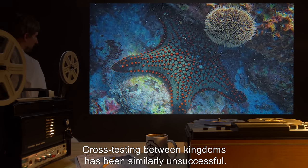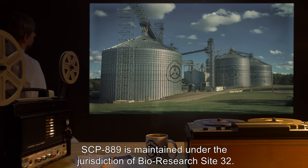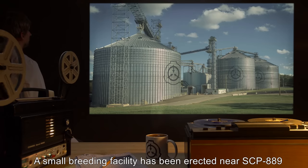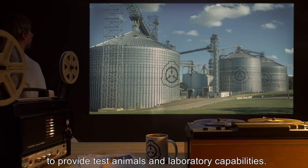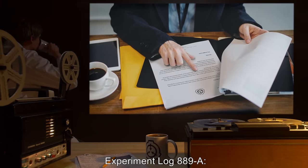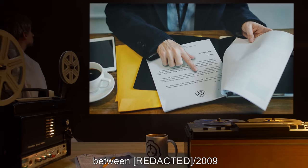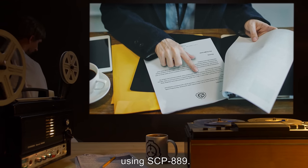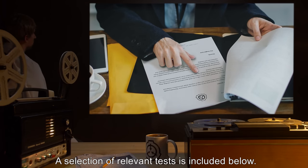SCP-889 has not demonstrated any observable effect on asexual or unicellular organisms. Cross-testing between kingdoms has been similarly unsuccessful. SCP-889 is maintained under the jurisdiction of Bio Research Site 32. A small breeding facility has been erected near SCP-889 to provide test animals and laboratory capabilities. Experiment Log 889-A: A number of hybridizing experiments were conducted between 2009 and 2010 using SCP-889.